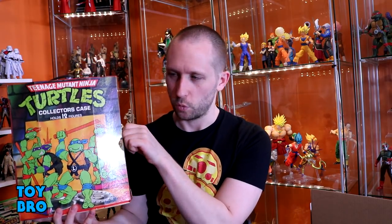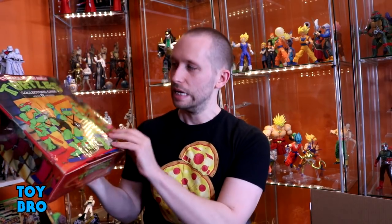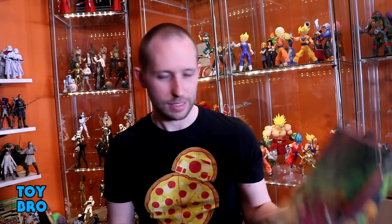We've got this guy here — I got this off of Instagram. This is the carrying case for Turtles, a vinyl carrying case with some artwork on the back and Splinter on the side. I also got a Mutagen Man from the same seller who had the card back. I have two Mutagen Mans but both of them are cracked and you can't fix them. He had one that's pretty pristine and has the card back, which I didn't have. For what I paid it was a pretty solid deal.